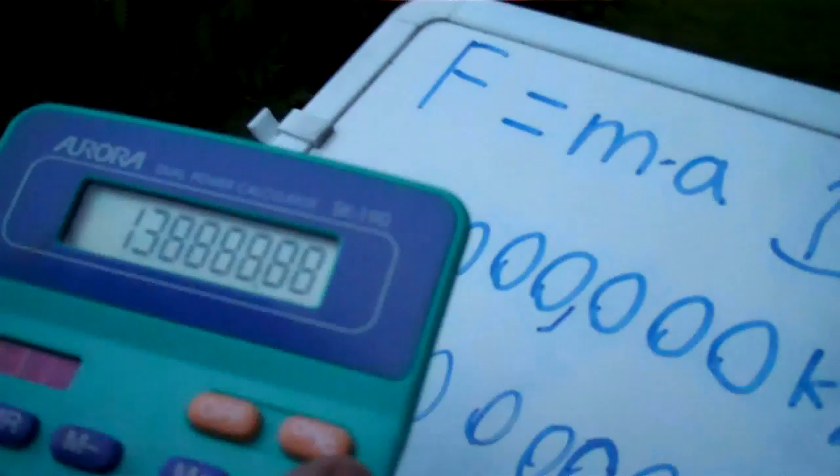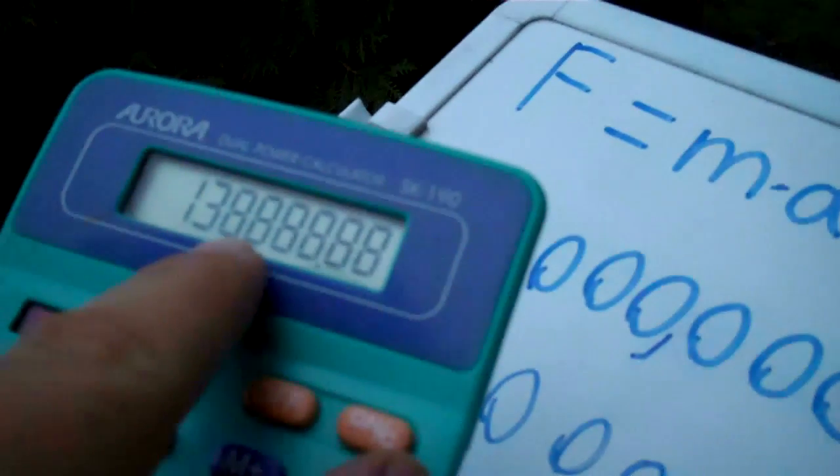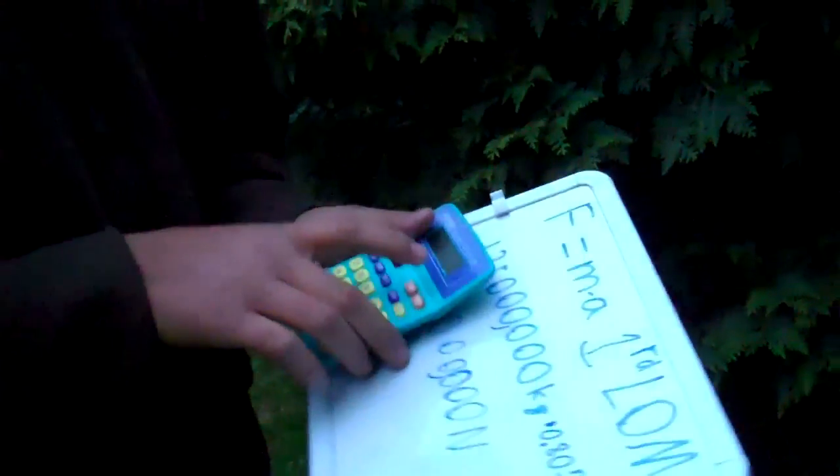Each brake pad has about 138,000 newtons of force on it per brake shoe — and keep in mind brake shoes are only about the size of a small block. All right, well, there you have it: Newton's first law of motion.